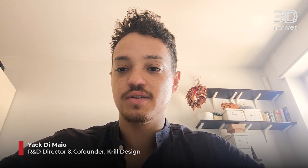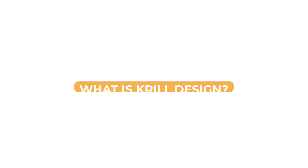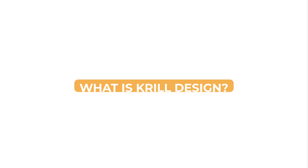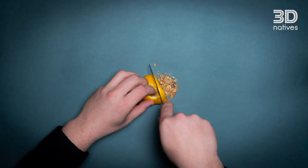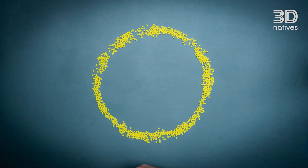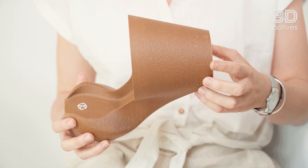I'm Jack Di Maio and I'm one of the co-founders of CreelDesign. CreelDesign is an innovative company based in Milan and our mission is to reduce the production of petrochemical plastic with our acryl, which is a biodegradable, compostable and reusable bioplastic made from food and beverage bioproducts and waste.